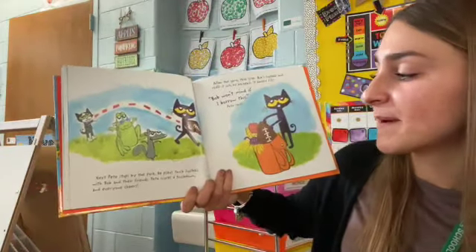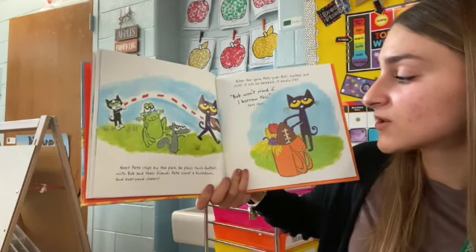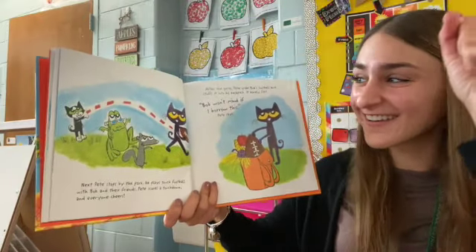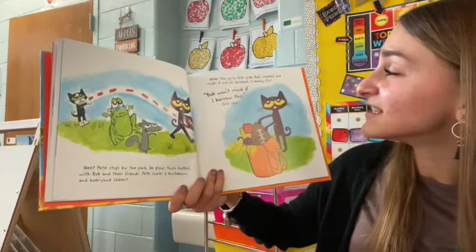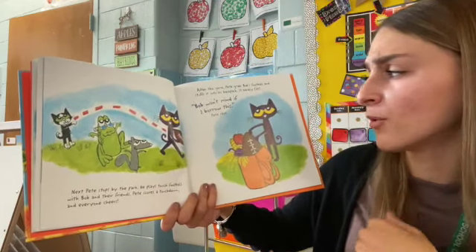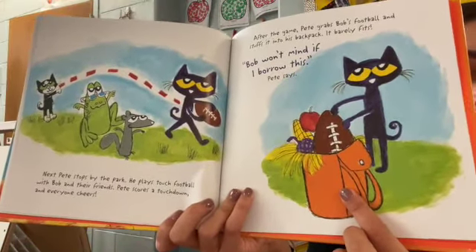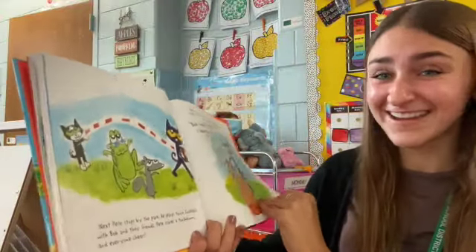Next, Pete stops by the park. He plays touch football with Bob and their friends. Pete scores a touchdown and everyone cheers. Can you cheer for Pete? After the game, Pete grabs Bob's football and stuffs it into his backpack — it barely fits. 'Bob won't mind if I borrow this,' Pete says. Oh no, what's happening to his backpack? It's getting really full. Do you think he could shove more stuff in there?